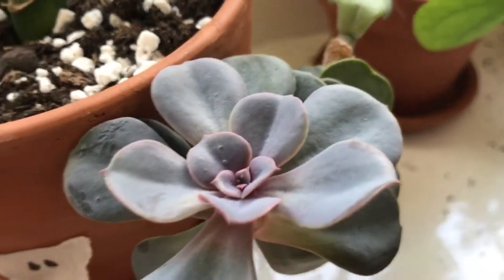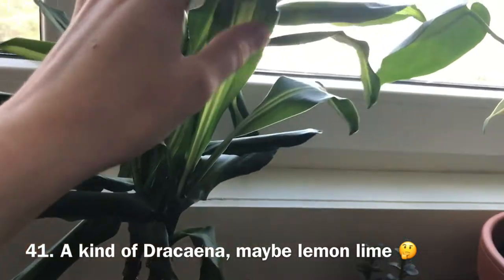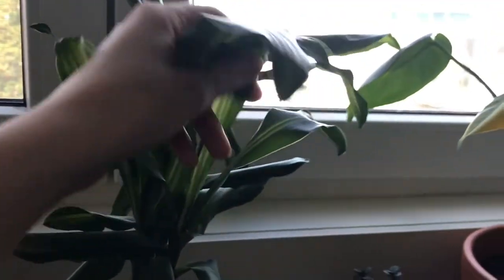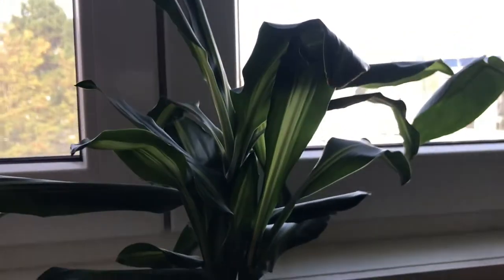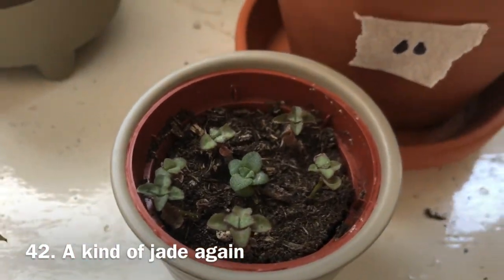This is another dracaena — I'm not sure which kind. It has a lighter green stripe on the leaves. It's looking a little sad; I think it needs watering. I just happened to film when my plants need water, but trust me, I'm actually getting much better at this.